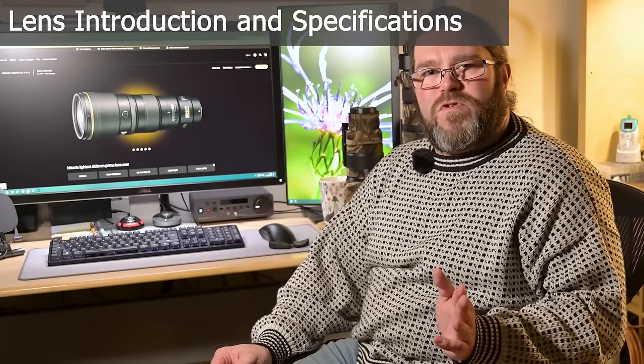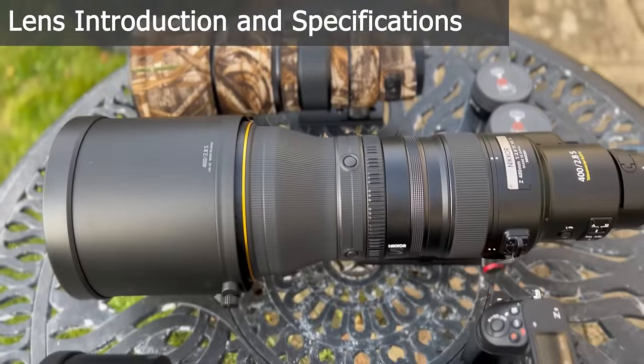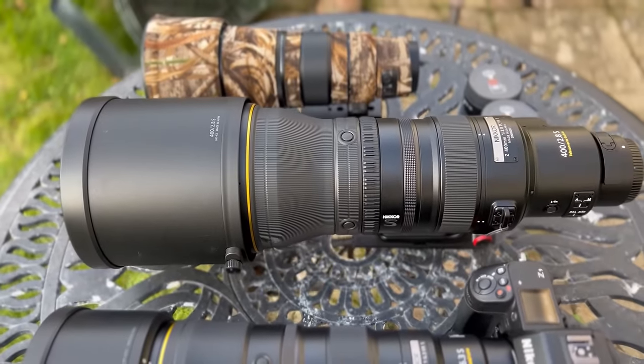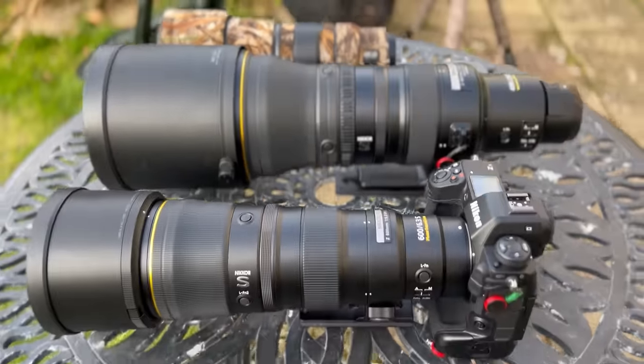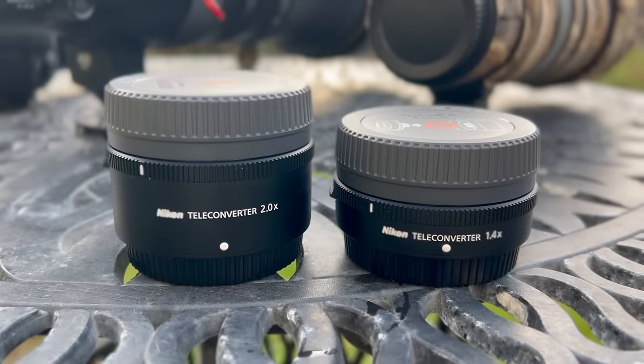So now it's going to be a wider comparison between three lenses — the two 400s and the new 600mm — with and without teleconverters, whether internal or external. At the end of it all, I'll tell you which ones I'm keeping and why, because I sure as heck can't keep all of them.